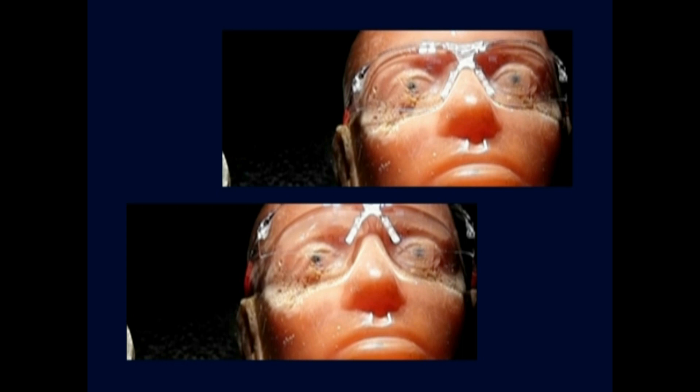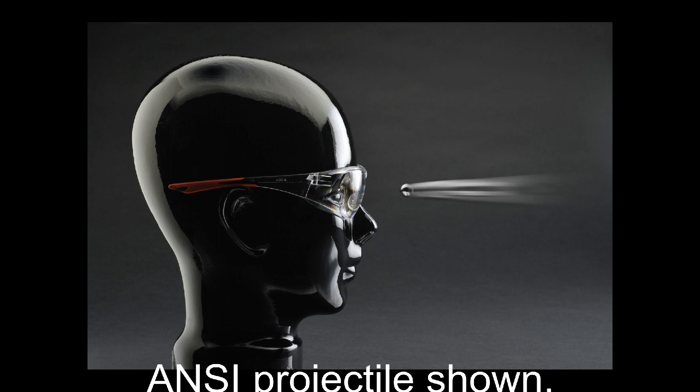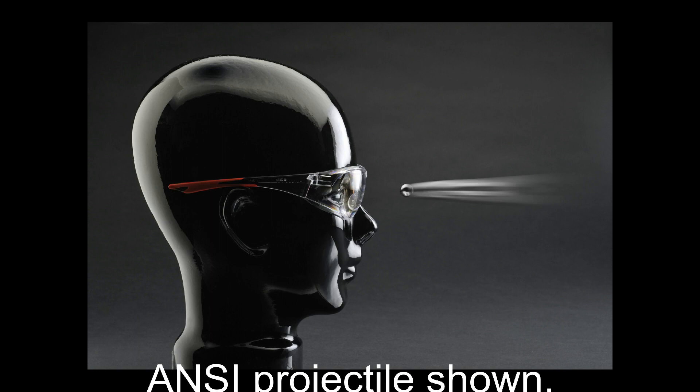The military ballistic VO testing is performed at four times the velocity as compared to the ANSI high velocity test. Most safety glasses do not pass this test, and our comparison test shows what happens when a sunglass is subjected to the same test. Choose your safety glasses wisely.